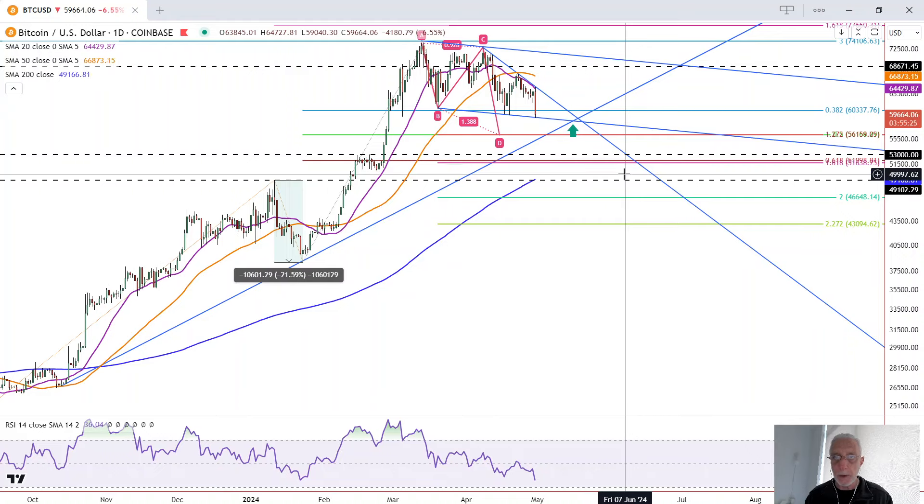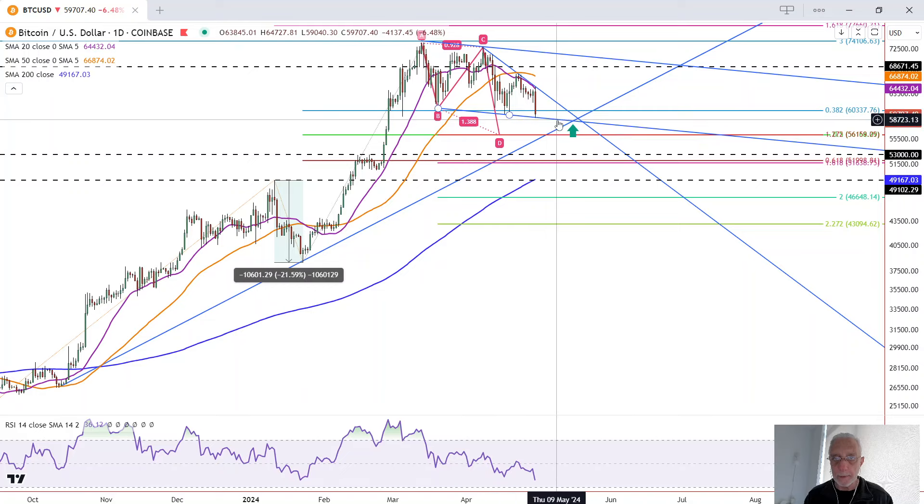Those are two bullish patterns that if they break out to the upside, they become bullish. But until then, it's just a possibility. That means there is downside follow-through that may come into play. If Bitcoin drops below this line decisively, then it's probably heading towards a 56,159–56,162 zone.